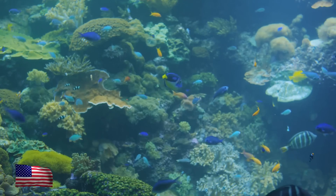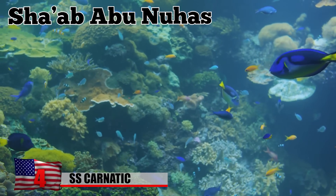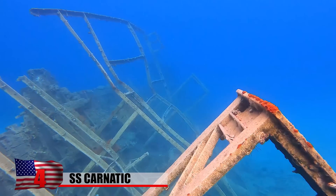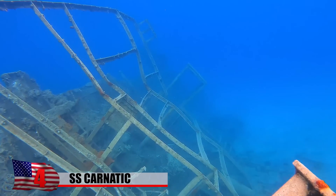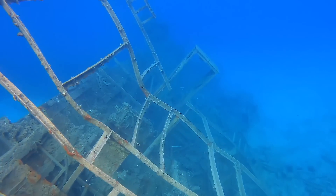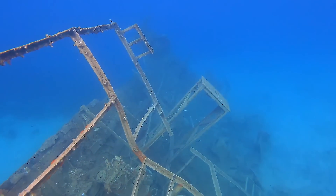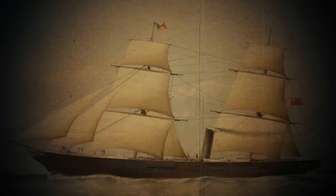SS Carnatic: In the Northern Red Sea, northwest of Egypt's Shadwan Island, there's a coral reef called Shab Abu Nuhas. Near the entrance of a shipping channel that leads to the Suez Canal, it's home to at least five sunken ships. Included among them is the British steamship SS Carnatic, which ran aground in 1869, making it the region's oldest wreck. Built in the early 1860s, it regularly sailed from Suez to Bombay in the years before the Suez Canal opened up.